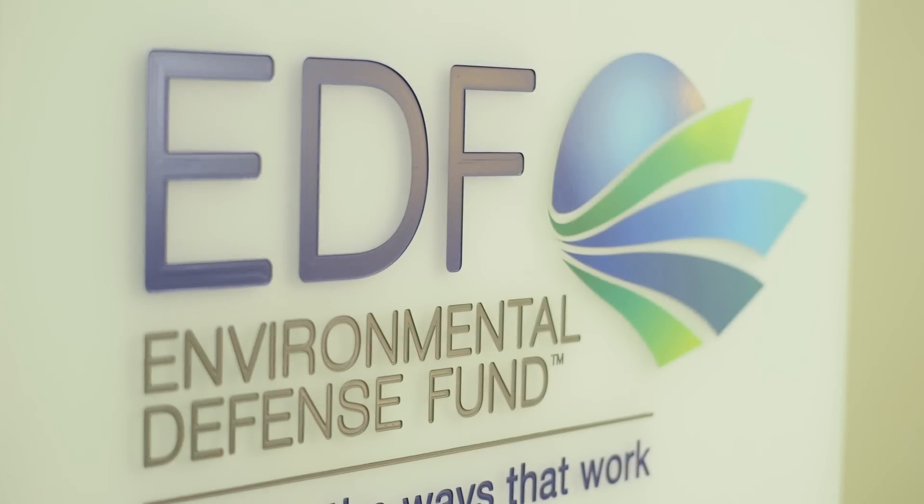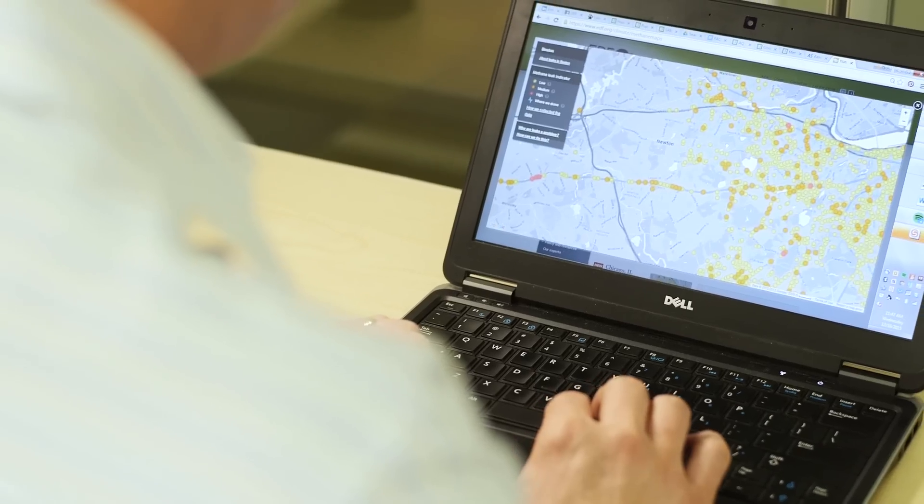The Environmental Defense Fund has been very focused and brought this problem of methane to the fore, and so that partnership is incredibly powerful. This technology I think of as like having glasses — we're finally able to see natural gas leaks for the first time.